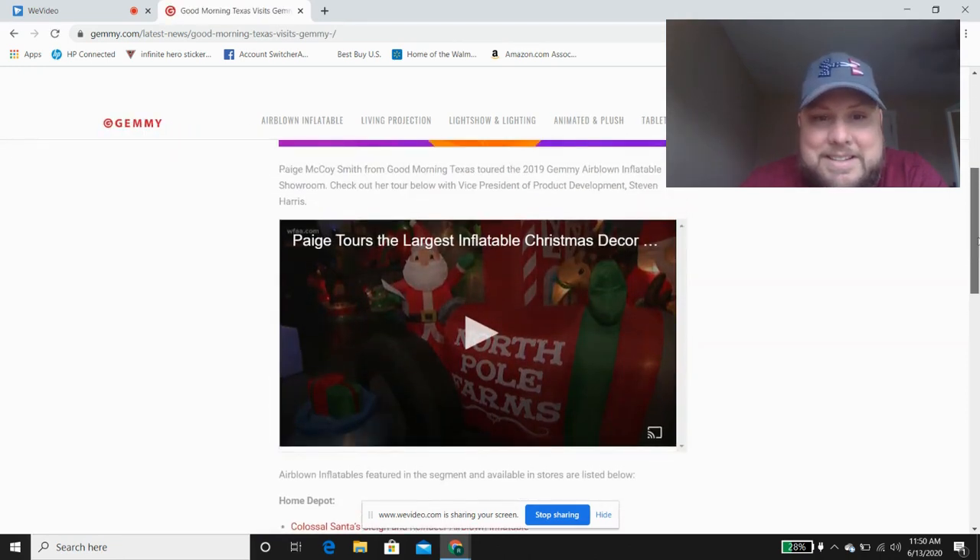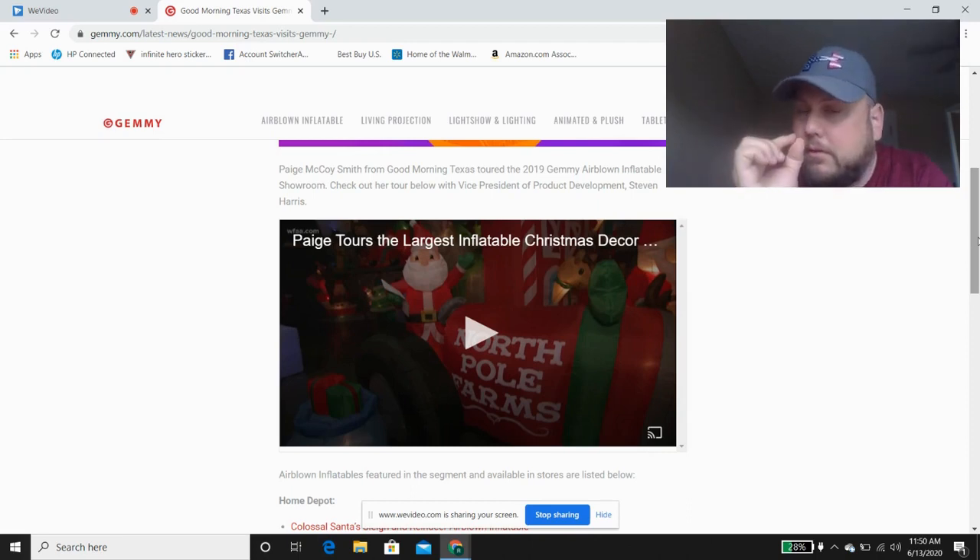What this is is a tour of the Gemmy warehouse, and in this video you can see some of the 2020 new inflatables. This is mostly for Christmas, but if you do a stop frame you can actually see a few of the Halloween items — though not clear enough to make out. So basically what we're going to see today is just a lot of the Christmas stuff. This is a 2019 video, however you can see some of the stuff that's new for this year.